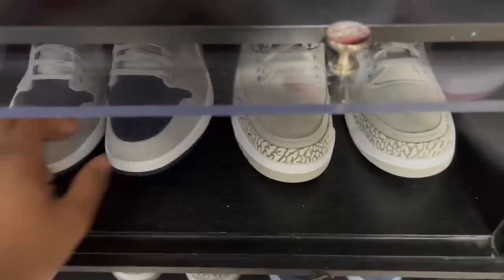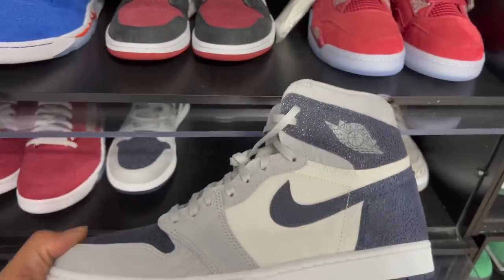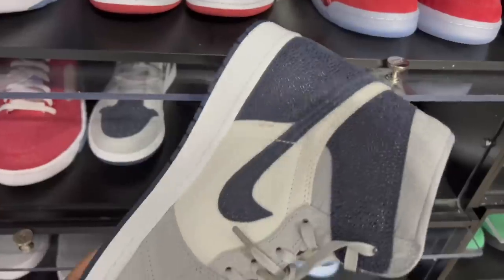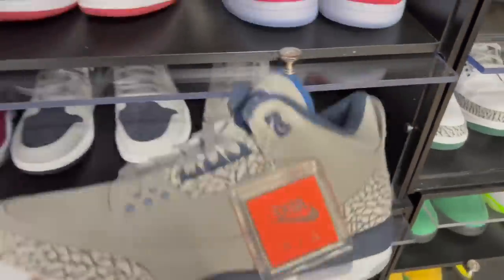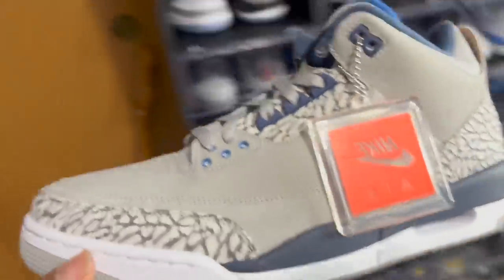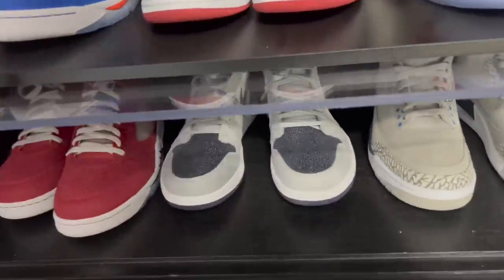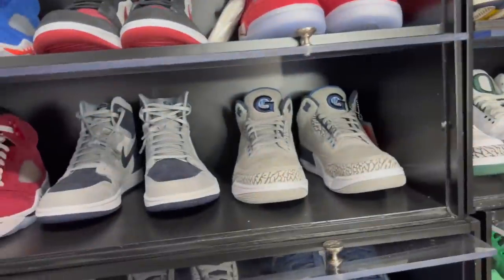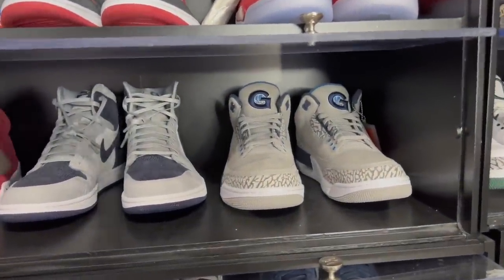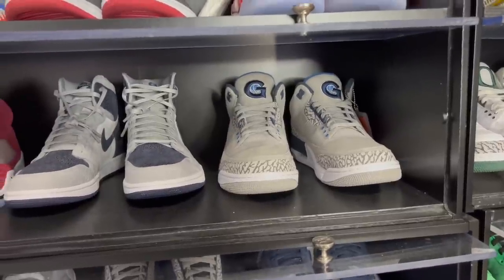Moving over to the Georgetown Ones — nice clean colorway. We will be getting the Georgetown OG High 85s this February for All-Star Weekend. Got the Georgetown Threes, and that's why I don't really need the Midnight Navies down there — I've got these Georgetown joints. The Georgetown Sixes are supposedly coming next year. Georgetown Fives are clean. I'm missing the Georgetown Fours — the original Georgetown Fours are going for about $20,000 right now.